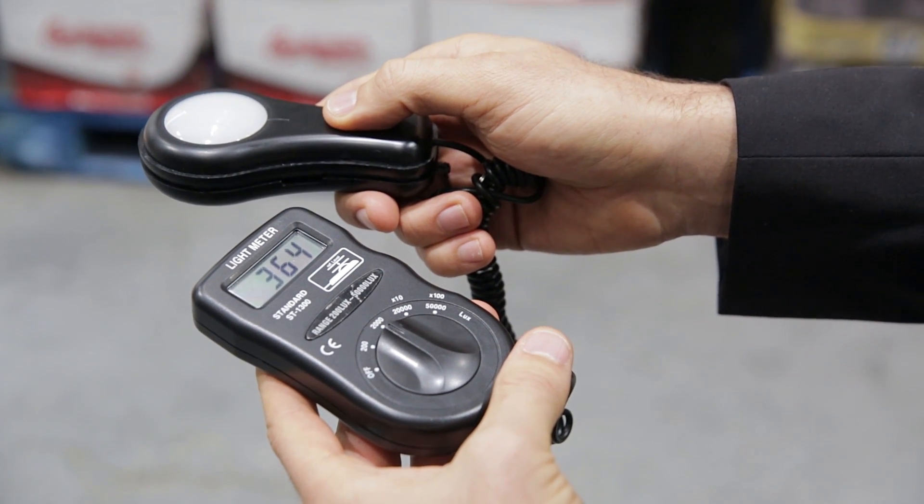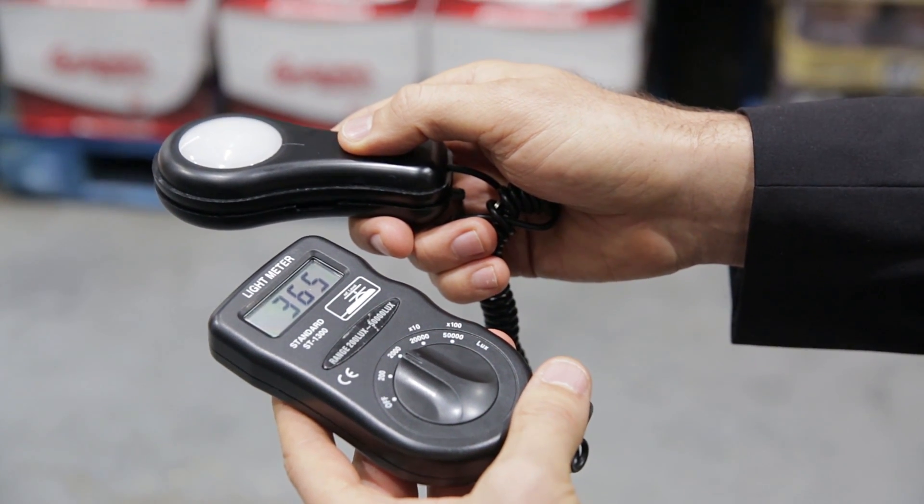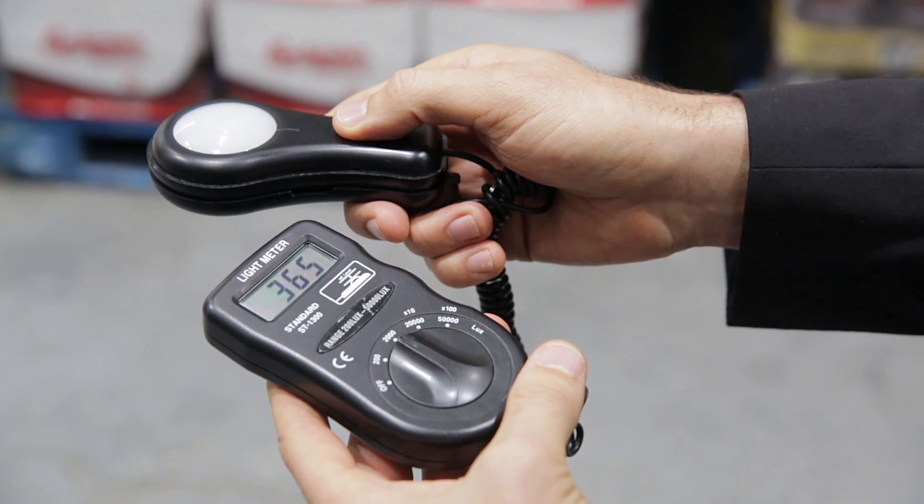Right now we are looking at 365 lux. Remember before we had 120 lux, so we have tripled the light levels in this premises.